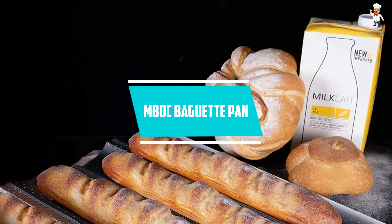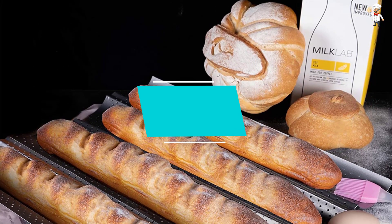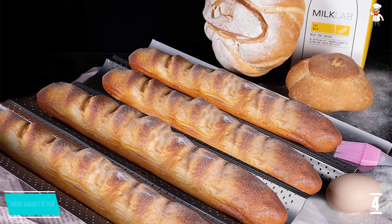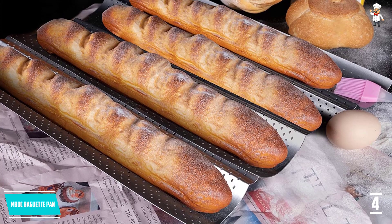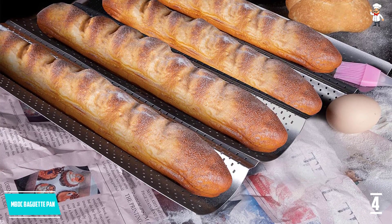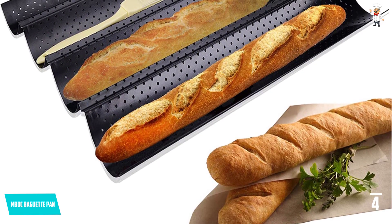At number 4: MBDC Baguette Pan. This one comes in a four-loaf design so that you can prepare multiple items at a time. It lets you have a hassle-free operation as it is in a multifunctional design. Additionally, the baguette pan is composed of high-quality carbon steel and is exceptionally durable.